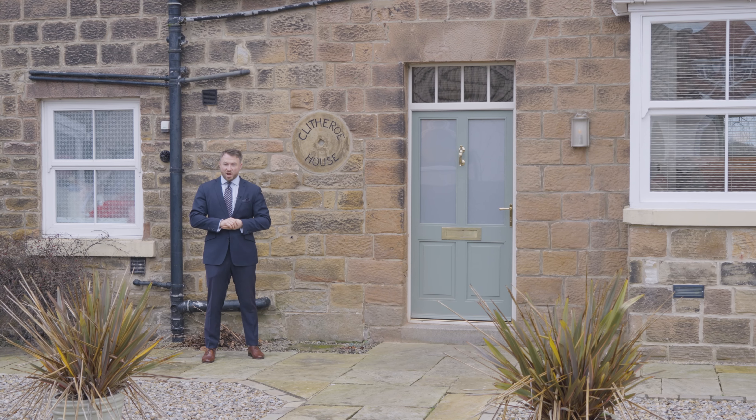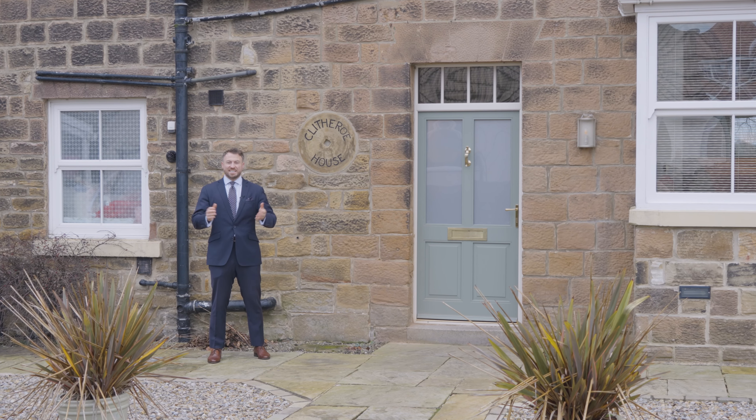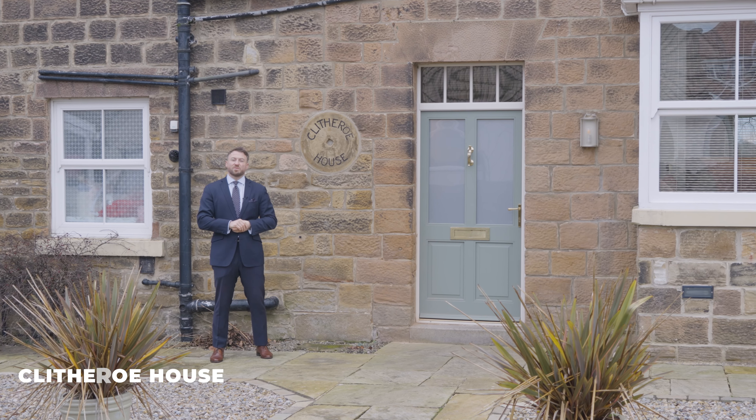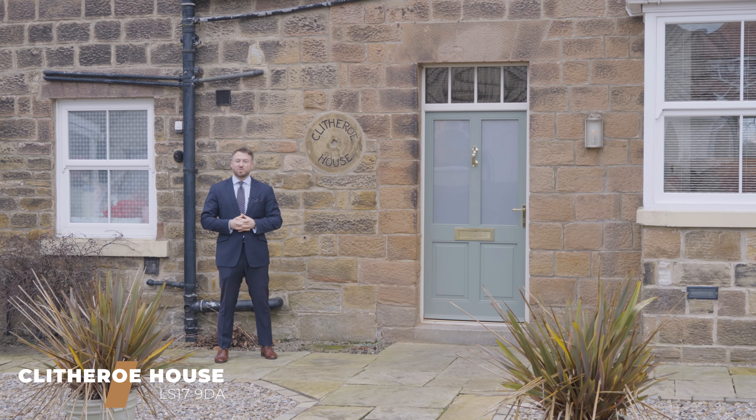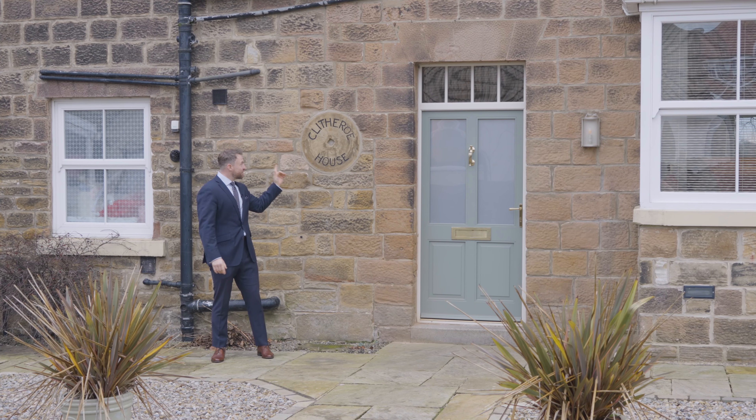Hey, I'm Jordan Yorath from Monroe Estate Agents and today I'm in the ever-popular village of East Keswick. I'm on School Lane to check out this over 2,400 square foot five-bedroom family home. Let's take a look inside Clitheroe House.